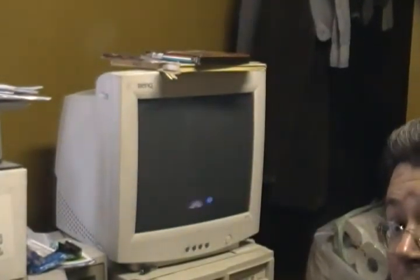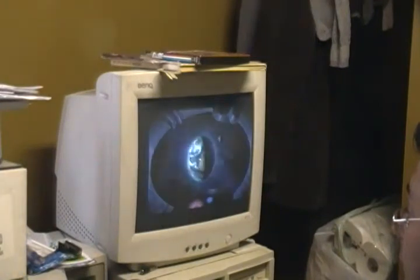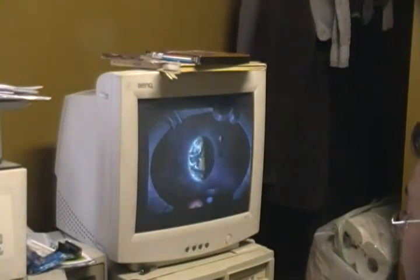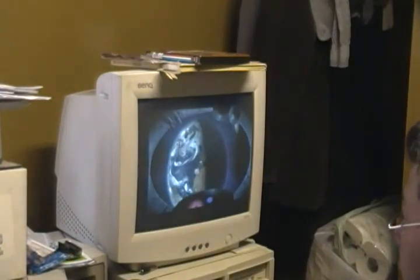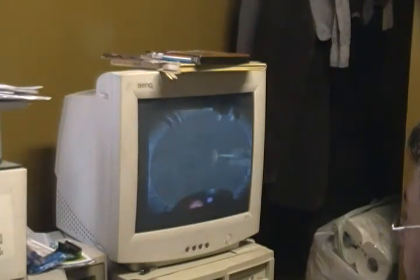So far so good. The game's opening narration begins: 'No one would have believed in the last years of the 19th century that human affairs were being watched from the timeless worlds of space. No one could have dreamed we were being scrutinized as someone with a microscope studies creatures that swarm and multiply in a drop of water.'